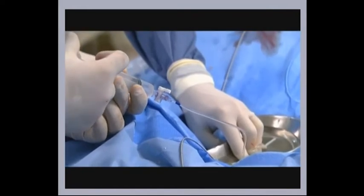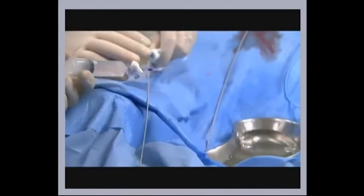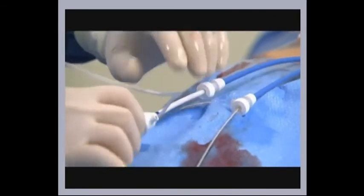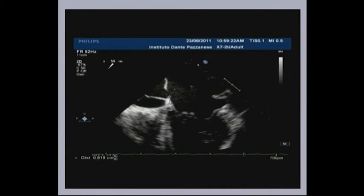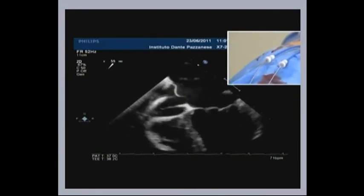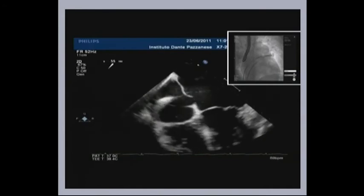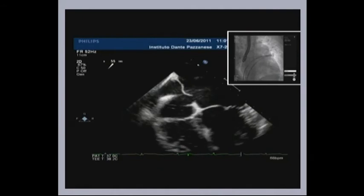I'm going to deploy the smaller device first and see how it stays in the septum, then the second device, and we can change our strategy accordingly if the inferior device protrudes into the mitral valve or even into the mouth of the coronary sinus. I just pushed the inferior device inside the sheath and loaded the larger device in a short 12-French sheath. How big was the AV valve rim? It's 9 millimeters.